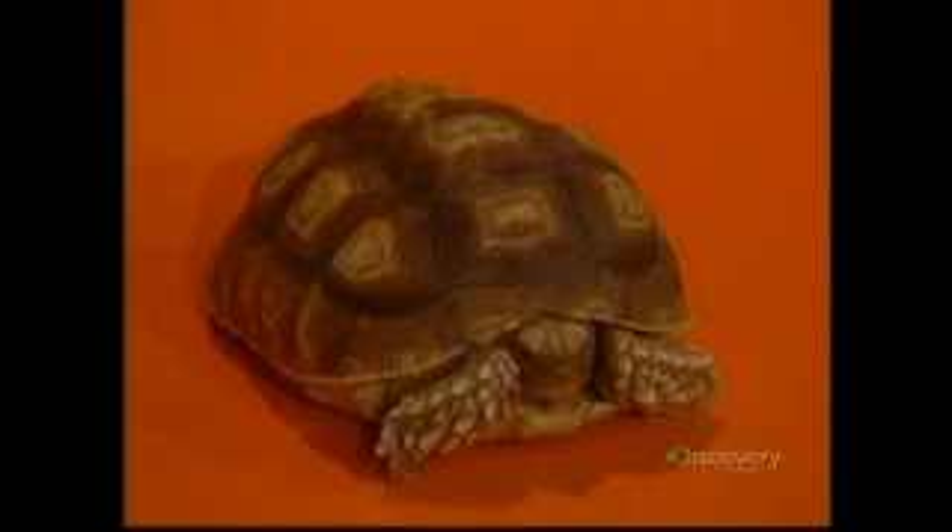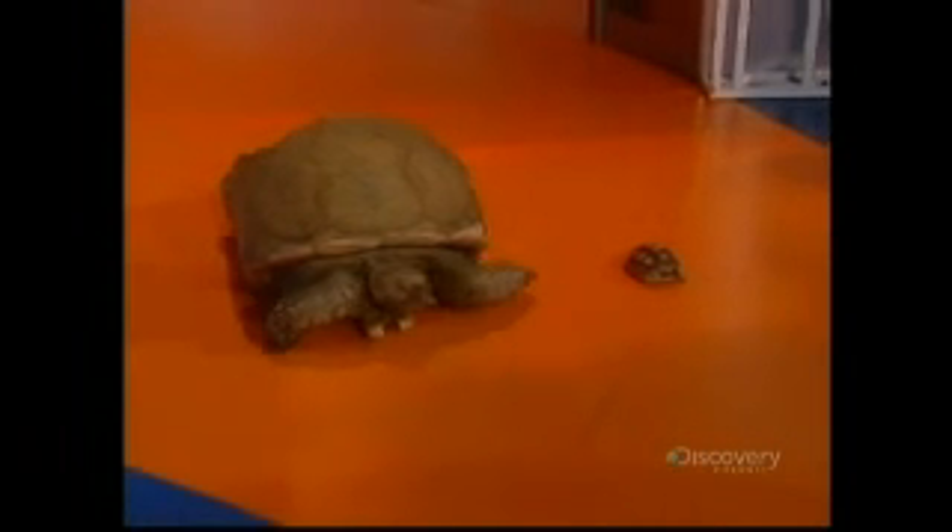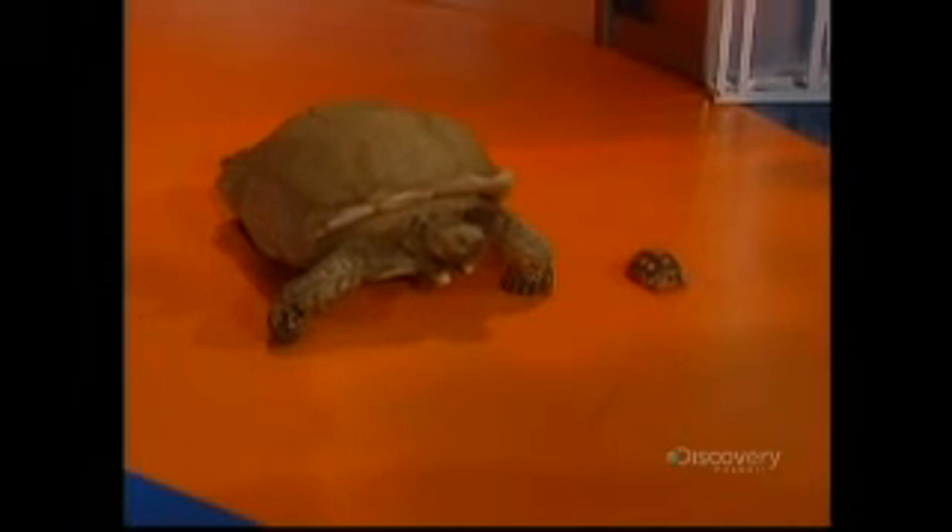Welcome back to Daily Planet. Lots more still to come, including some very slow-moving guests right here in the studio — turtles and tortoises from the Indian River Reptile Zoo in Peterborough, Ontario. In a few years, this guy will be as big as this guy, and you'll see them both coming up later on Daily Planet.